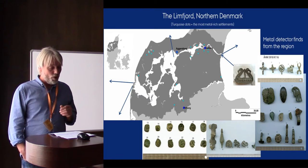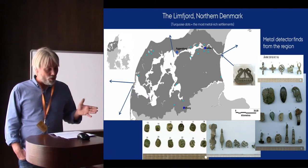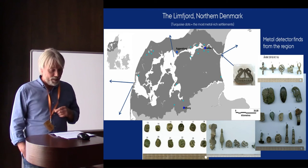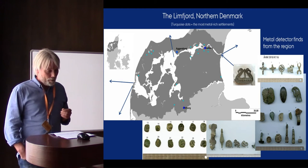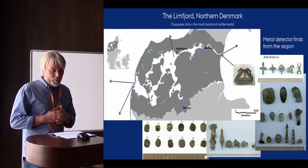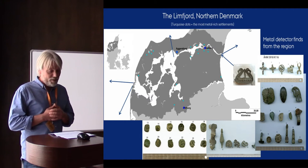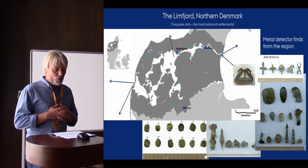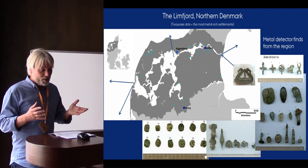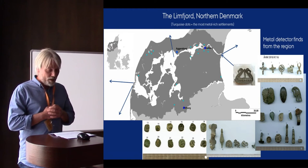Written sources mention royal fleets in the fjord in the 11th century. And in the heart of the region, right where the three main courses of the fjord meet, Aggersborg, the largest of the Danish ring fortresses, was erected in the late 10th century. About the same time, or slightly after, two major economic centers appeared: Olbor to the east and Vibor to the south. Today both of these are covered by thriving cities, but they are well known from written sources and excavations of small bits and pieces, which show that they probably started out as agrarian settlements, but at least by the 11th century — and probably slightly earlier — both were thriving towns.